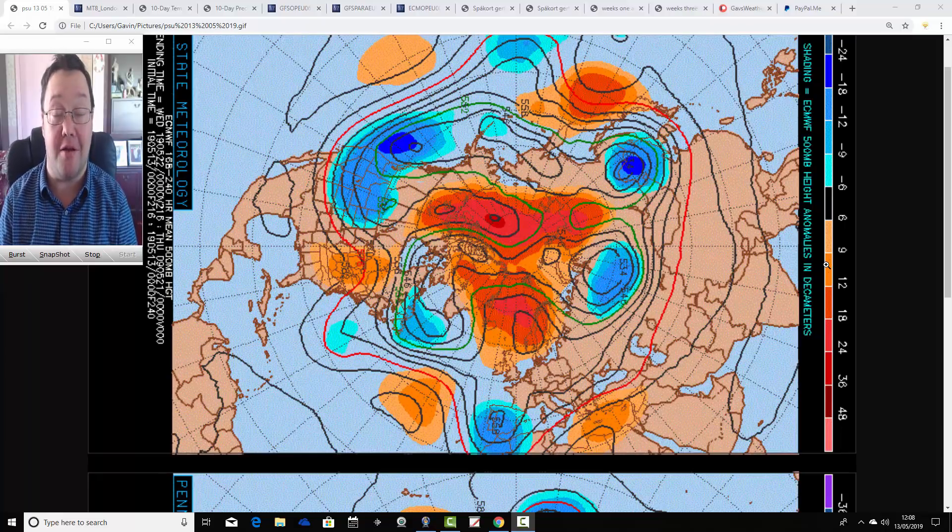Hello everyone, back tuning in to today's video. We're going to have a look at weather for the next week to 10 days. For today's video, that's going to take us around the 23rd of May. We'll be able to extend out beyond that with the extended GFS and ECM ensembles, which run around a couple of weeks. And we'll have a look at the CFS V2 for the next month as well.